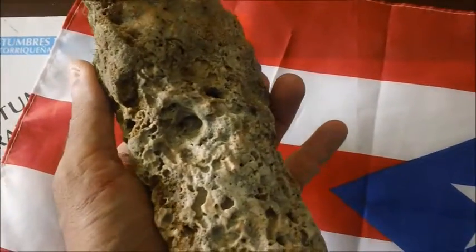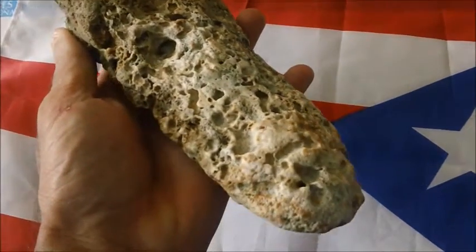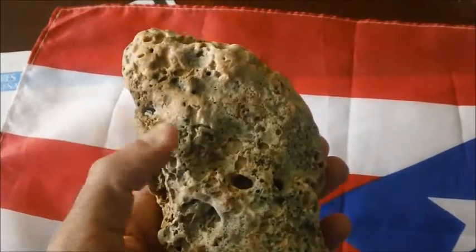I don't believe it's modern. I think it's biblical flood evidence. I believe they wore slippers.